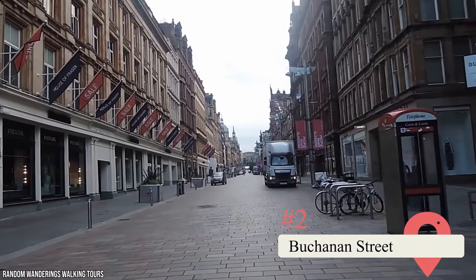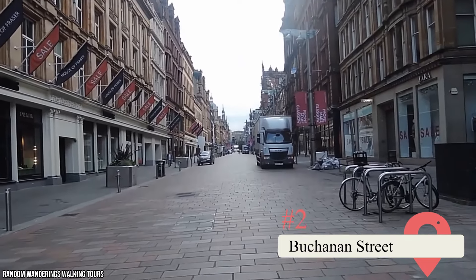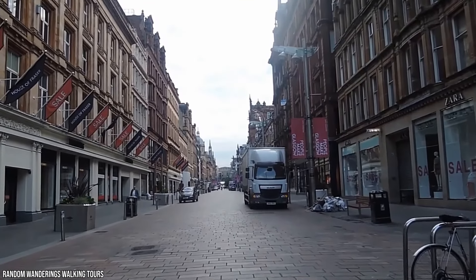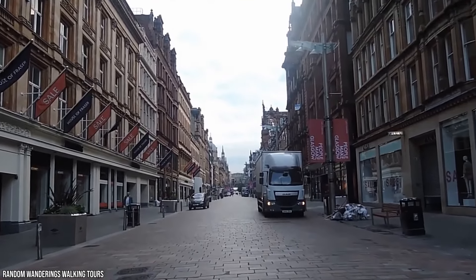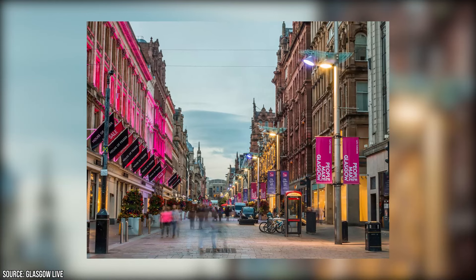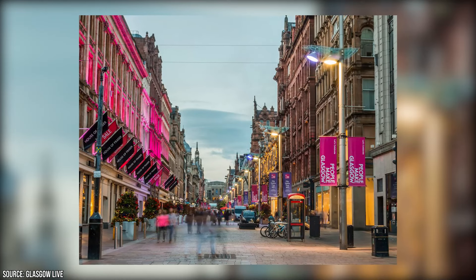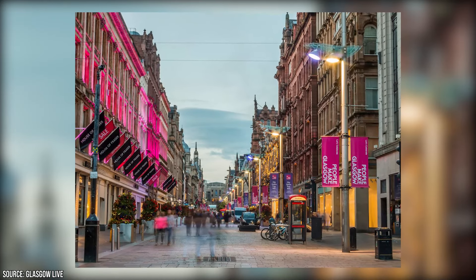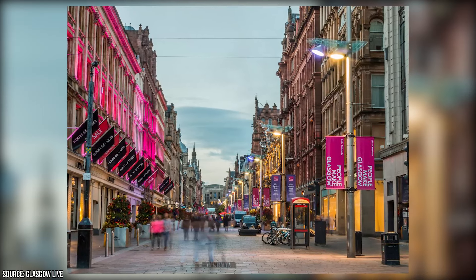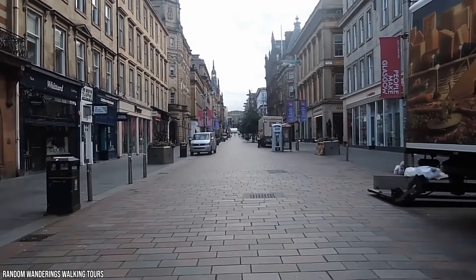Buchanan Street: One of the best places to begin your Glasgow sightseeing tour is this famous and historic thoroughfare. Buchanan Street traces its history back to the 18th century and is home to a wide array of Victorian-era architecture, as well as some of the city's most famous upmarket shops and eateries. The street stretches from the Buchanan Galleries on the northern end of town and extends down to St. Enoch Square to the south. You could easily walk the full length in about 15 minutes or so if you're in a rush.